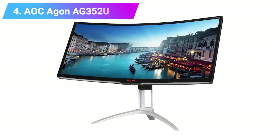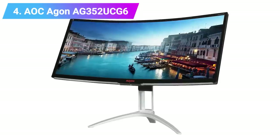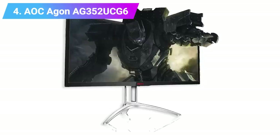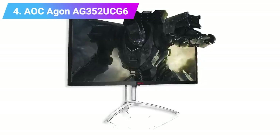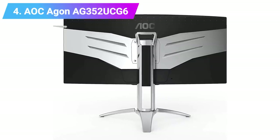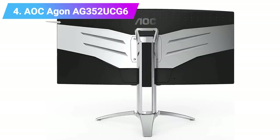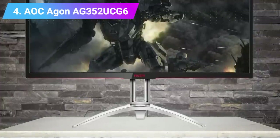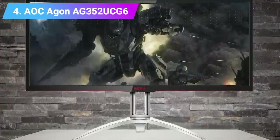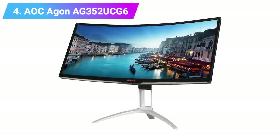Number 4: AOC Agon AG352UCG6 Black Edition. The AOC Agon AG352UCG was one of the best gaming monitors we ever got our hands on, so when we heard that a follow-up was coming with a higher refresh rate and better contrast, it was hard not to get excited. The AOC Agon AG352UCG6 Black Edition carries over the original's best features but ramps them up to 11, making it a stunning display for ultra-wide gaming. It's expensive, but if you have the hardware to back it up, you'll be doing yourself a disservice by not investing.